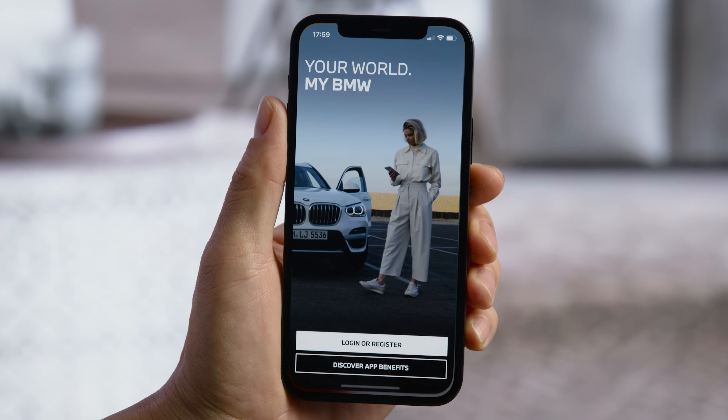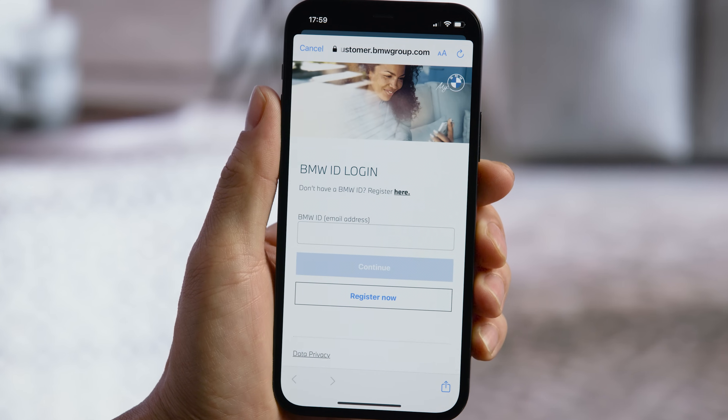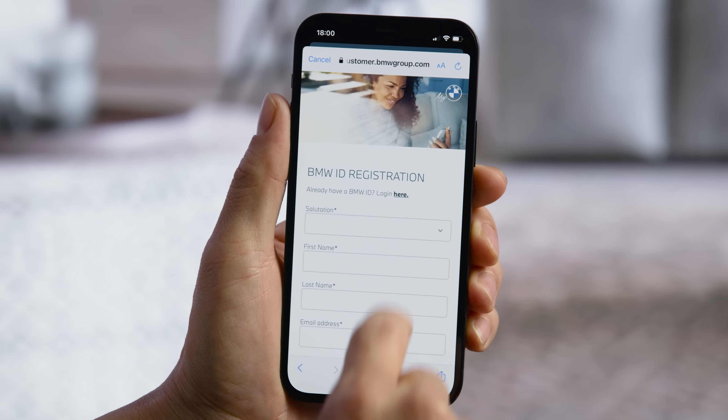Once you've downloaded the app in the Apple App Store or Google Play Store, log in with your BMW ID. Or if you don't have one yet, create one in the My BMW portal online.